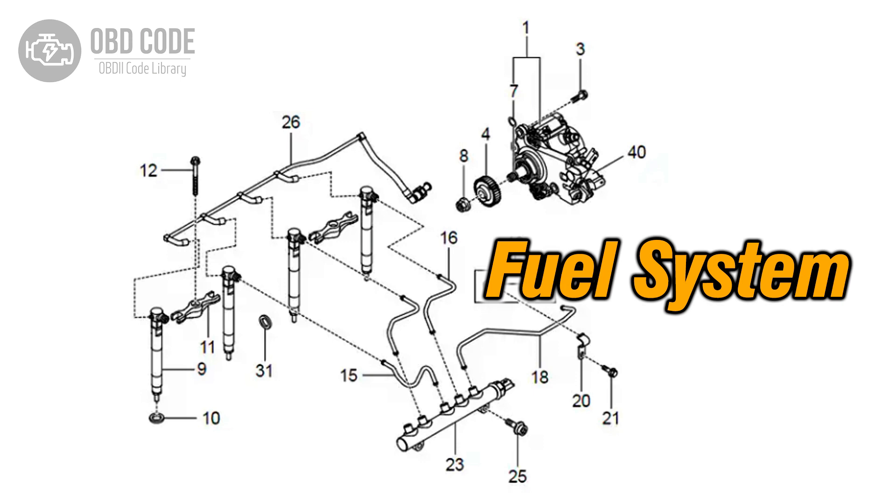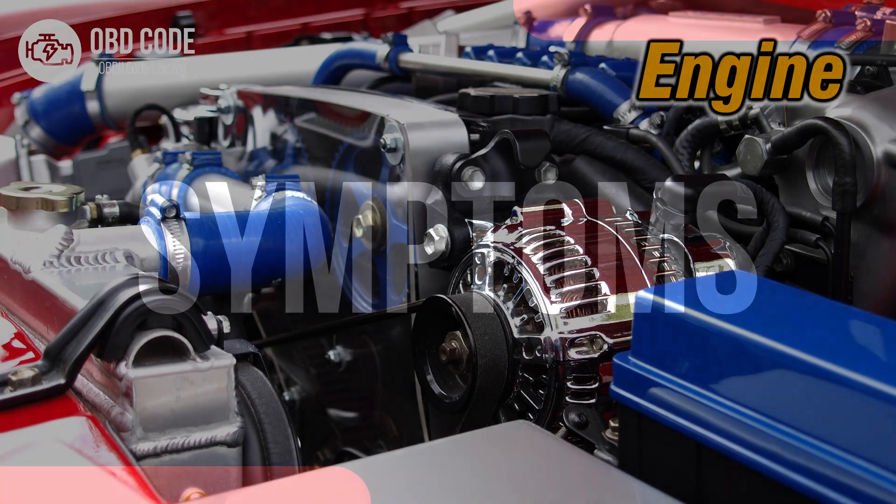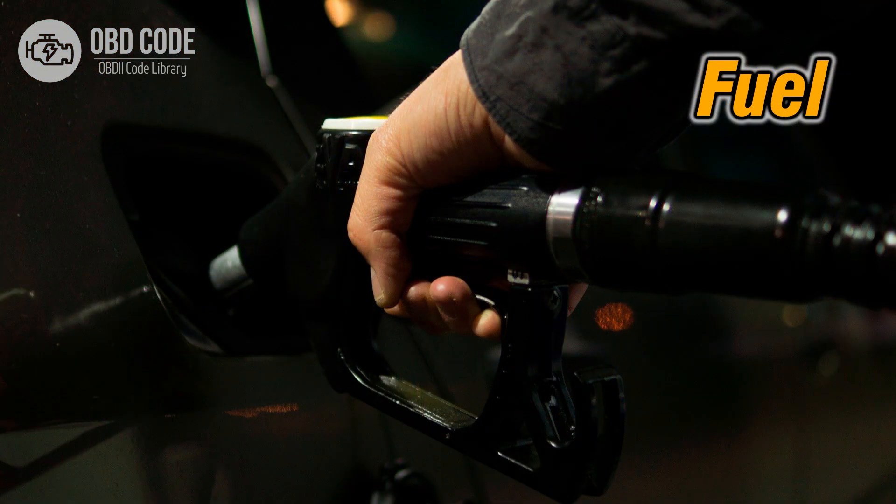Code P0206 symptoms: 1. Engine misfires in cylinder 6. 2. Rough idling or stalling. 3. Decreased fuel efficiency.